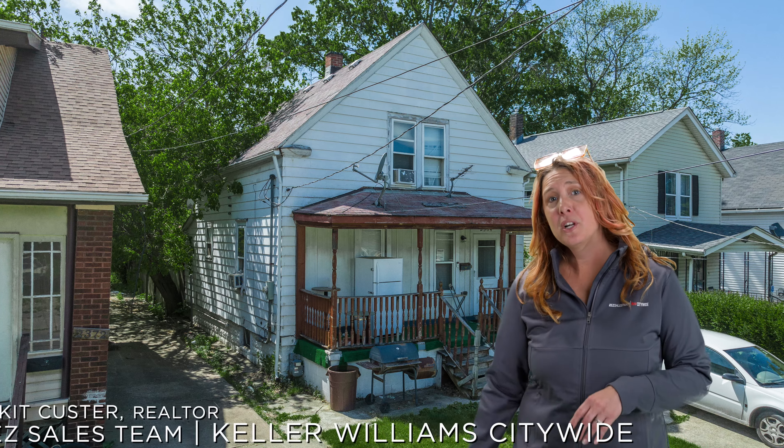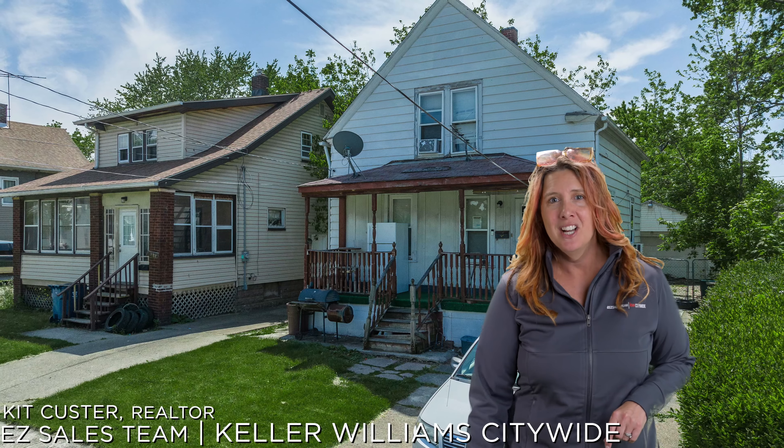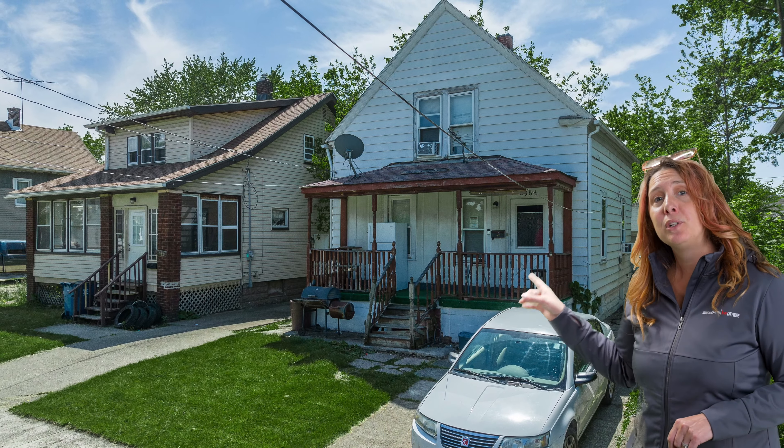Welcome to your investment of the week. This is your opportunity of the week for all you investors — listen up. I've got this house over here on Apple and Lorraine.